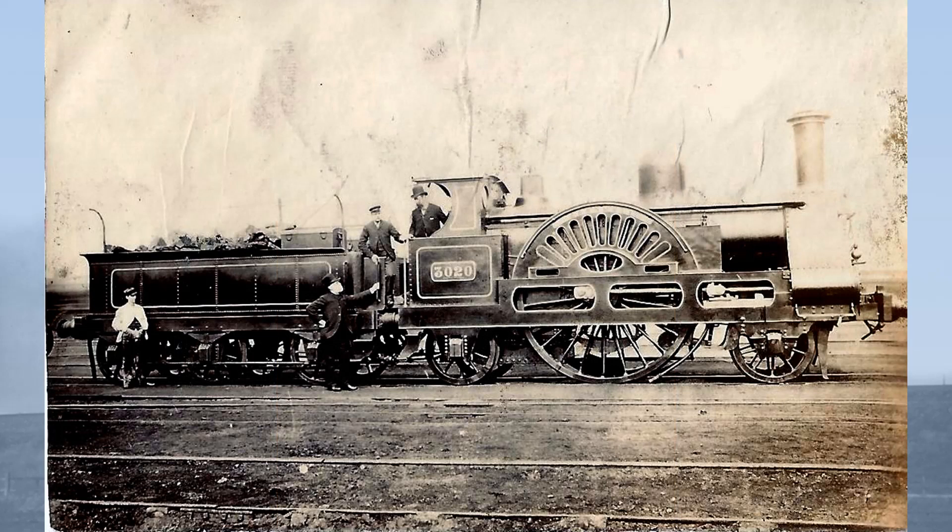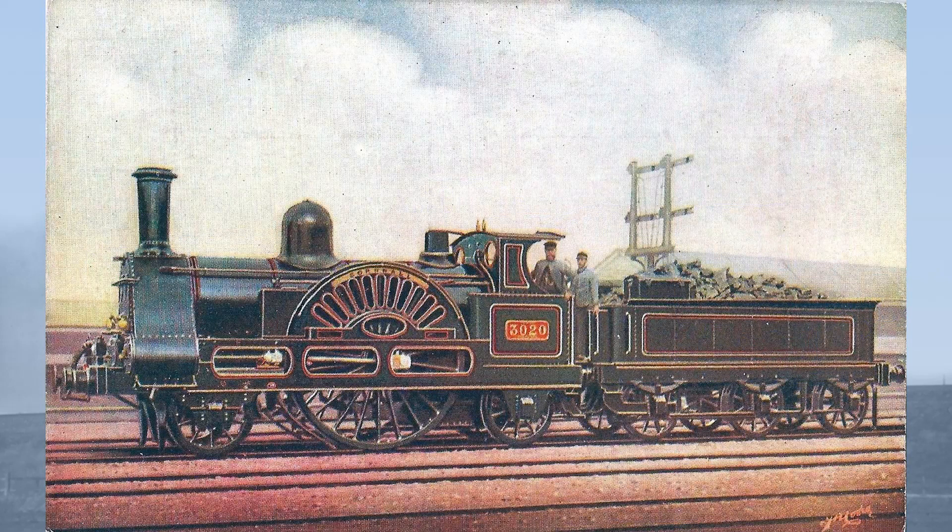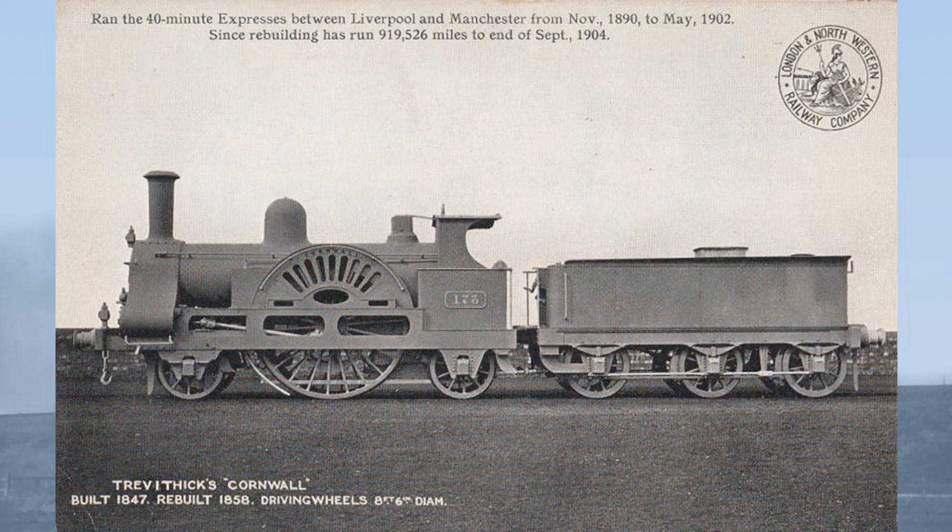She was reboiled in 1887. In rebuilt conventional form, Cornwall proved to be a successful locomotive, and on one occasion in 1884 ran from Crewe to Chester, reaching a top speed of 50.7 miles per hour. On another occasion she is recorded as having reached 70 miles per hour. Cornwall was used on the crack 40-minute expresses between Liverpool and Manchester, and between November 1890 and May 1902 had run 919,256 miles.